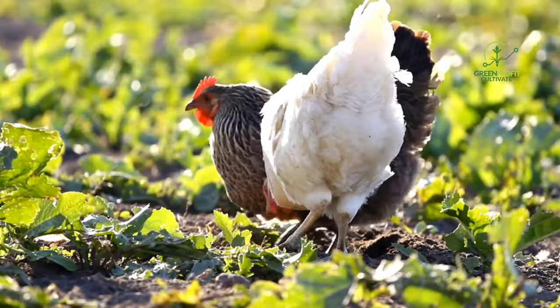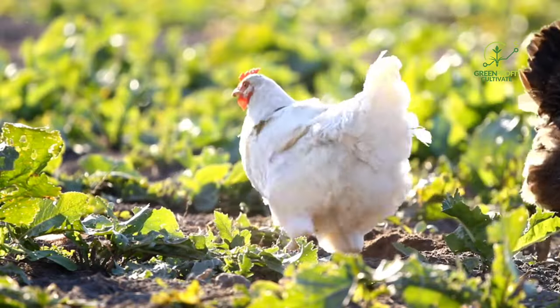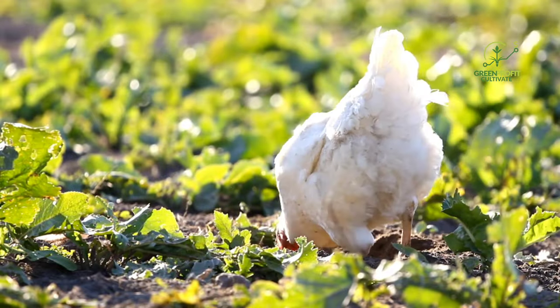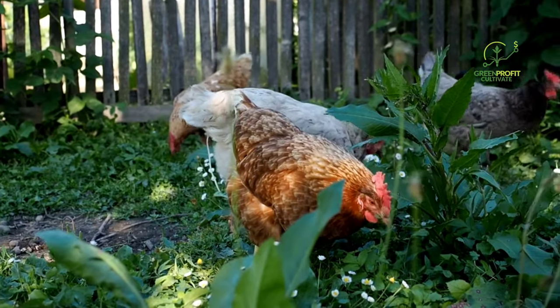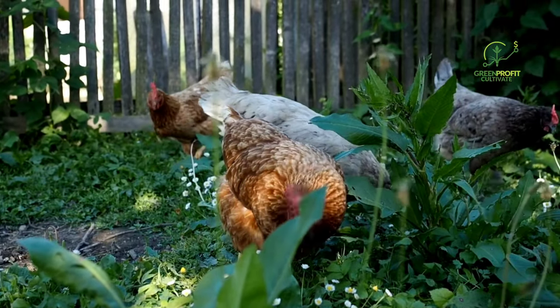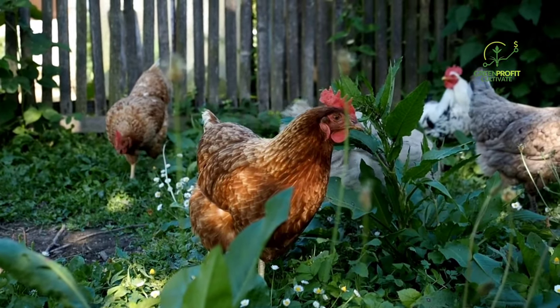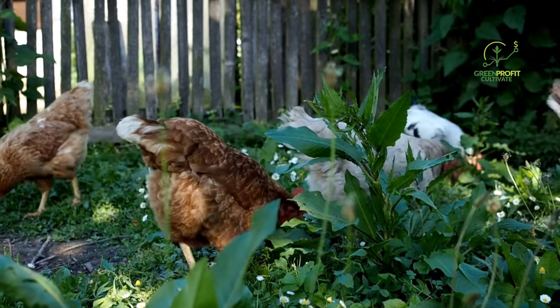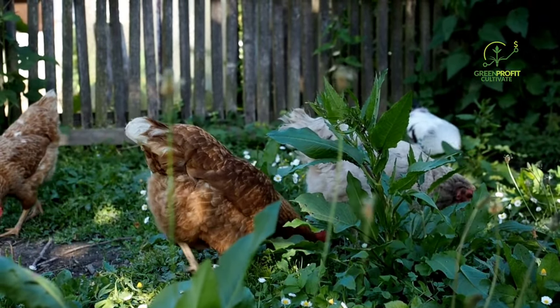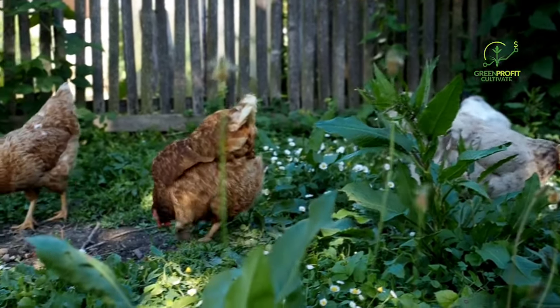Creating a chicken garden with carefully selected companion plants is a rewarding endeavor that benefits both your flock and your garden. By incorporating nutrient-rich greens, insect-repellent herbs, beneficial vegetables, and visually appealing plants, you can create a thriving environment for your chickens while enhancing the overall aesthetics of your backyard. Remember, chicken gardening is a dynamic process that allows you to experiment with different plants and observe how your flock responds.